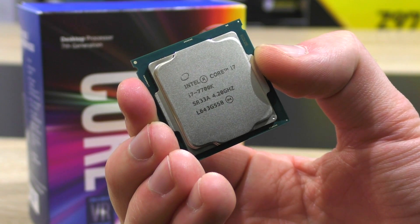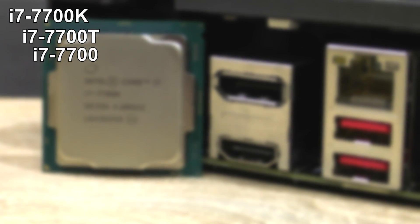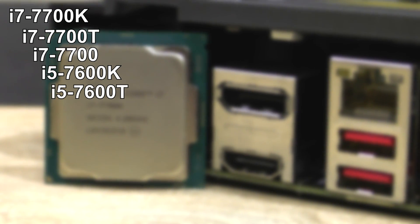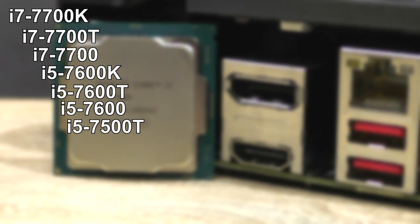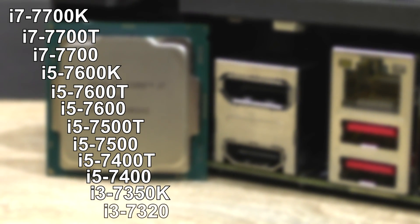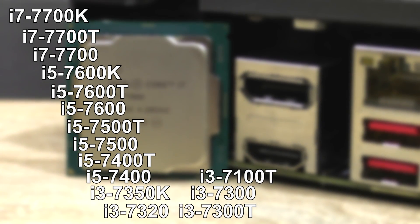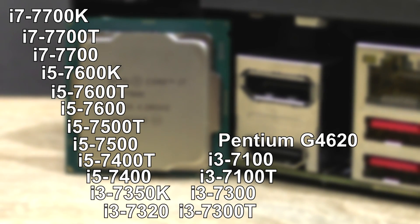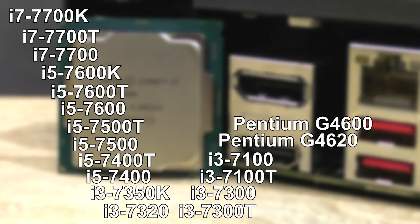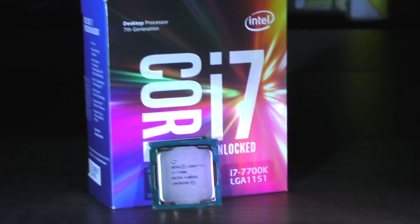Which Intel processors actually come with the new Intel HD Graphics 630 GPU? Starting from the top, the more expensive CPUs: it can be found on the 7700K, 7700T, 7700, 7600K, 7500T, 7400T, 7400, 7350K, 7320, 7300T, 7300, 7100T, 7100, and finally the Pentium G4620 and G4600. That's quite the list. I'll be testing with the i7 7700K.